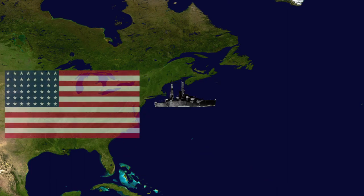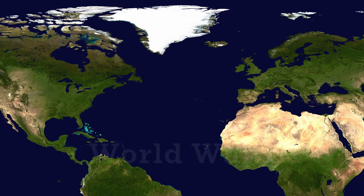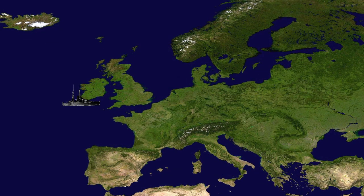The USS Nevada was an American battleship constructed in July 1914 for a hefty 5.8 million dollars, just in time for World War I. Hey United States, we need your help. So the U.S. sent some battleships over, one of them being the USS Nevada. The ship just sat in Ireland for three months doing absolutely nothing until the war ended.